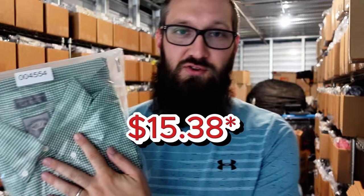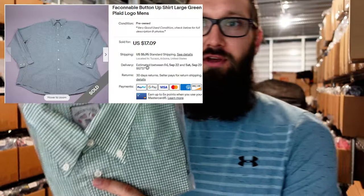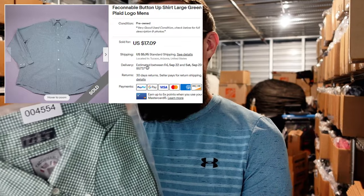First up, we have this Fossi Knob shirt, size large, sold for $5.38. It's like a green plaid. This brand does pretty okay for me — it sells for about that much, not much more. Obviously the bigger sizes are going to do much better, but they do take a little bit to sell. This one had a good pattern. It sold, but not for a ton of money. But if I can get it for the right price, I'm picking these up all day long.